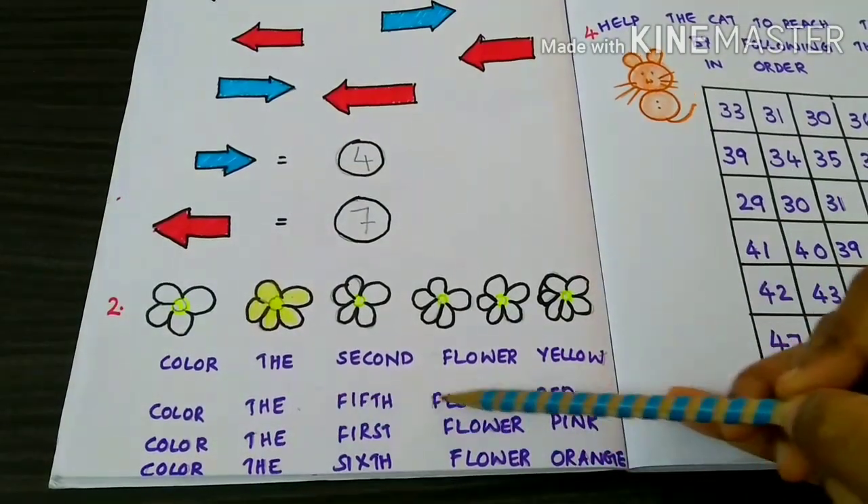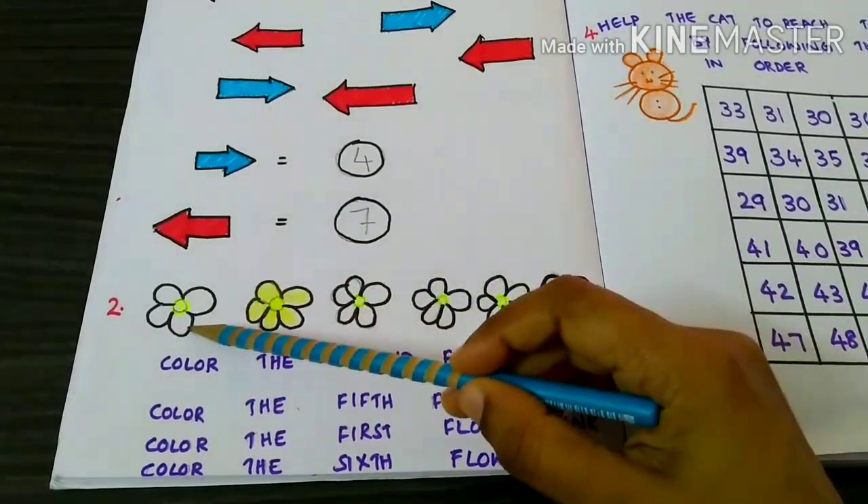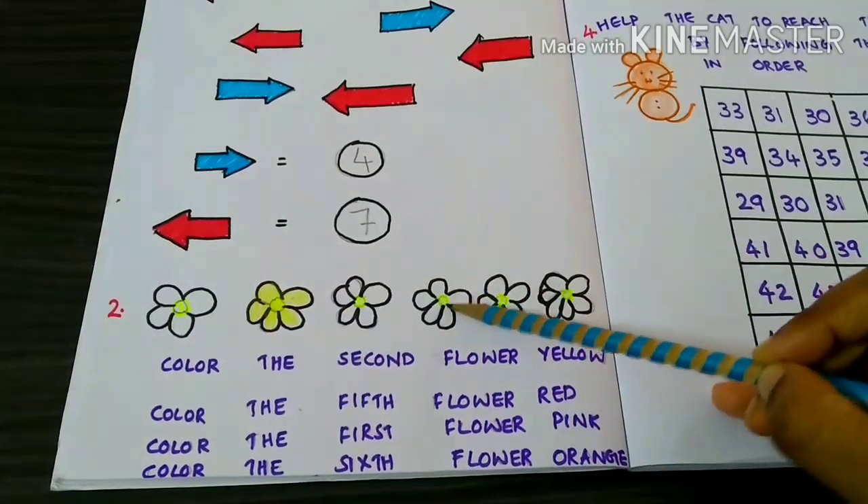Color the fifth flower red. 1, 2, 3, 4, 5.